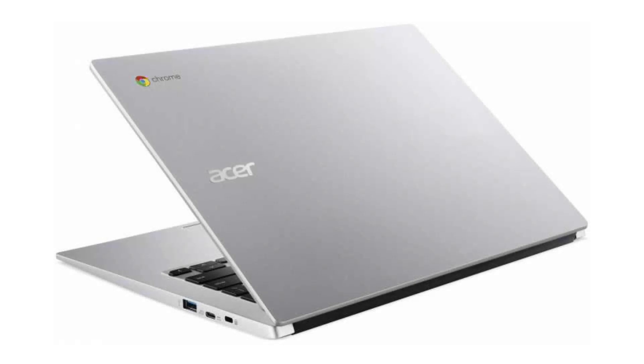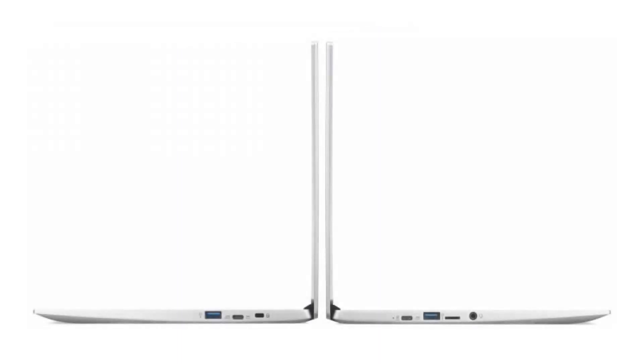It has a 720p HD webcam, 4 USB ports — 2 USB 3 ports and 2 USB ports — a microSD slot, and a combo headphone jack. Connectivity-wise, it comes with a built-in Wi-Fi card and Bluetooth 4.2.